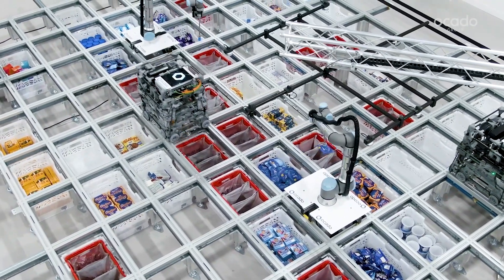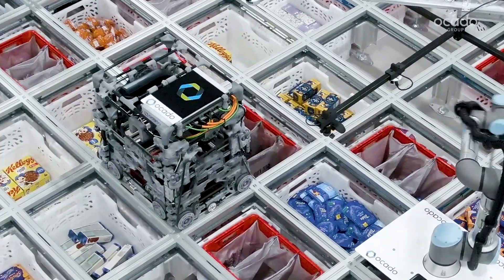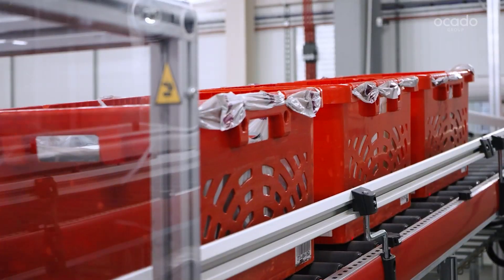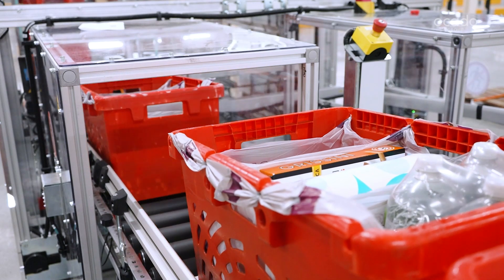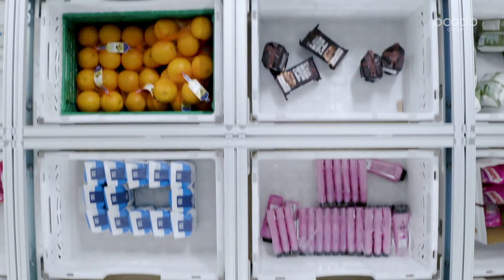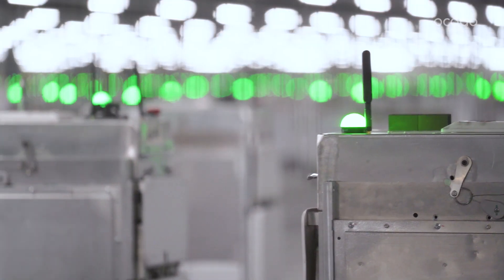The Ocado Smart Platform, or OSP, is a configurable end-to-end commerce, fulfilment and logistics platform built to meet the unique demands of online grocery. OSP enables a winning proposition for customers while delivering the best economics for retailers.